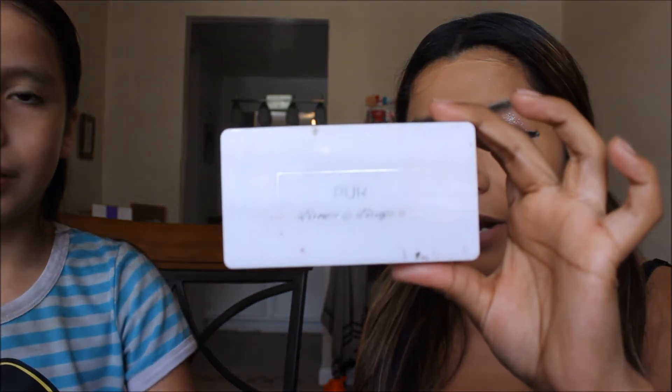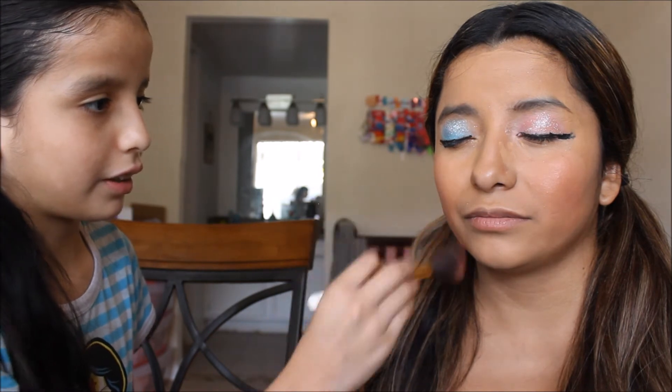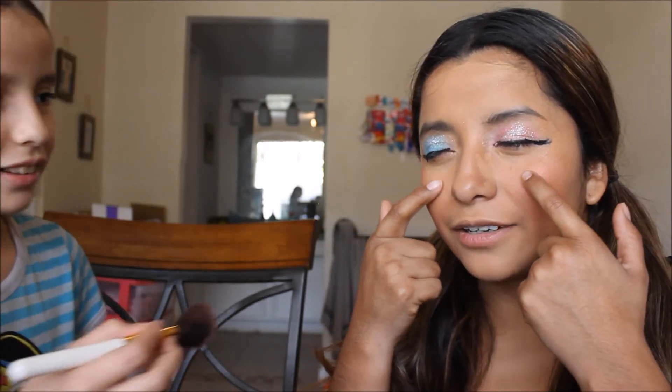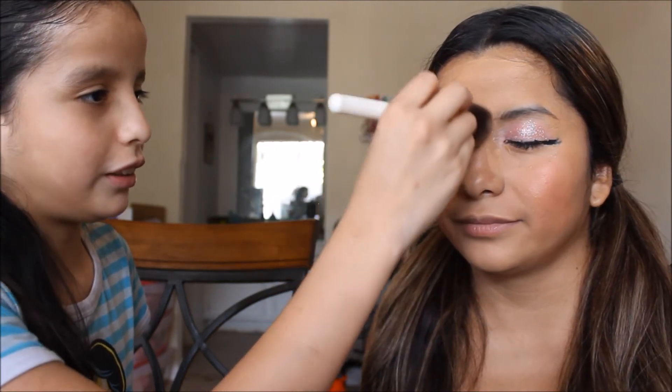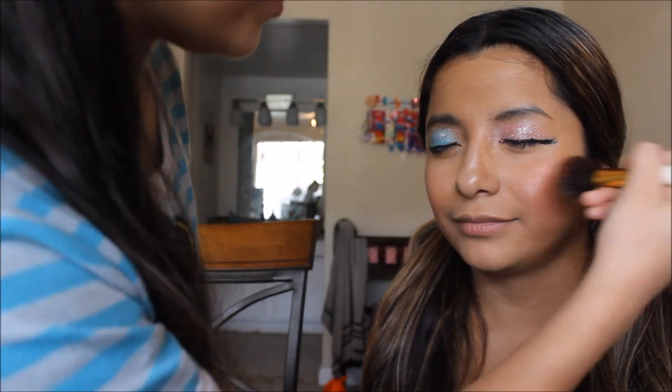Okay, now highlight. She's going to be using the Pure Bronze and Brighten Cheek Palette. So I put it under your eyes? No, on my cheeks — it gives a shiny look. Need more. Also use that other vanilla highlight. The highlight goes right here and in my nose and right here. Look at it, so shiny.